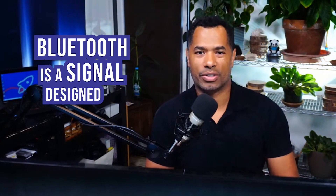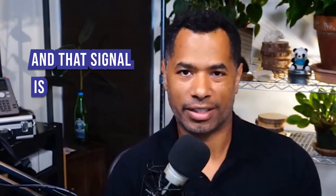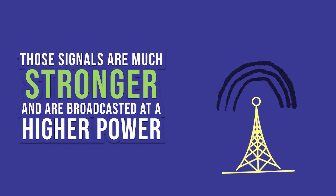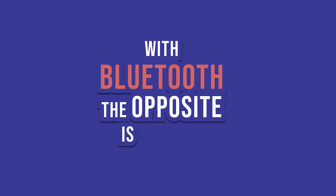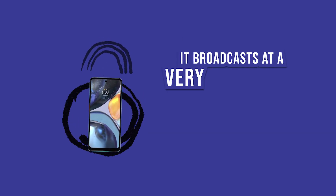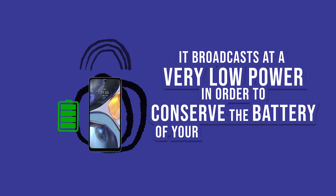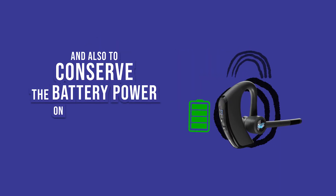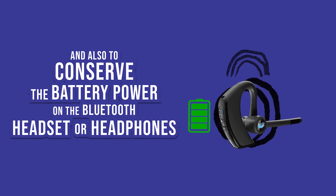Bluetooth is a signal designed to connect multiple devices, and it is not a very strong signal compared to the signal coming from a tower providing signal to your mobile phone. Those signals are much stronger — they're broadcast at a higher power. With Bluetooth, the opposite is true. It broadcasts at a very low power in order to conserve the battery of your mobile device and also the battery on the Bluetooth headset or headphones. On a mobile phone, you're going to be limited with the options you have. It's all about line of sight — keep that in mind when using any Bluetooth device.